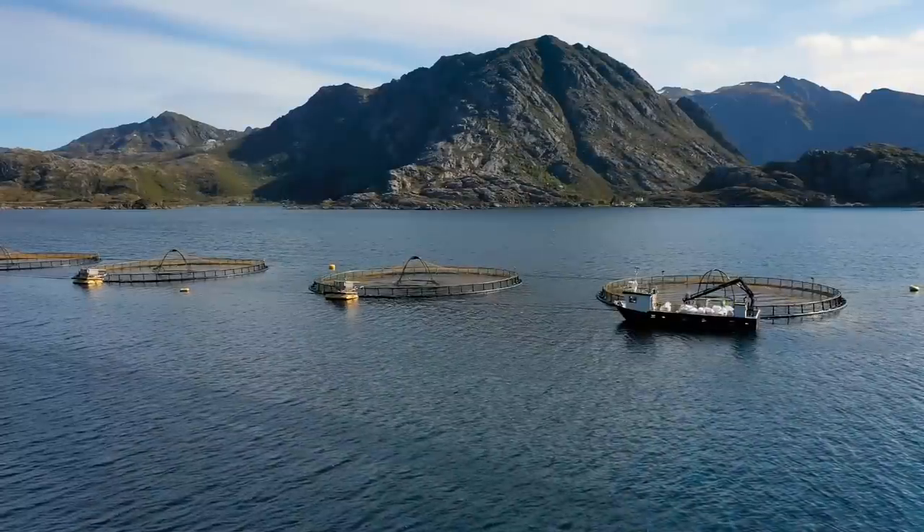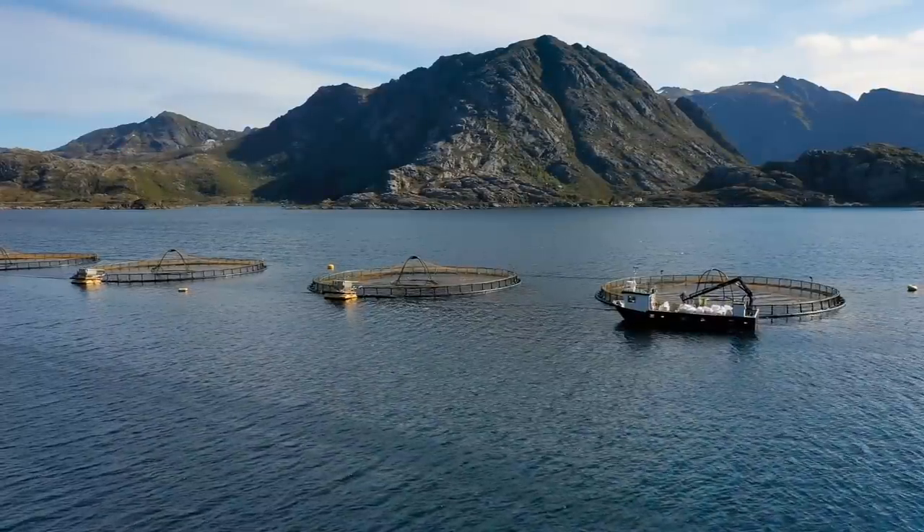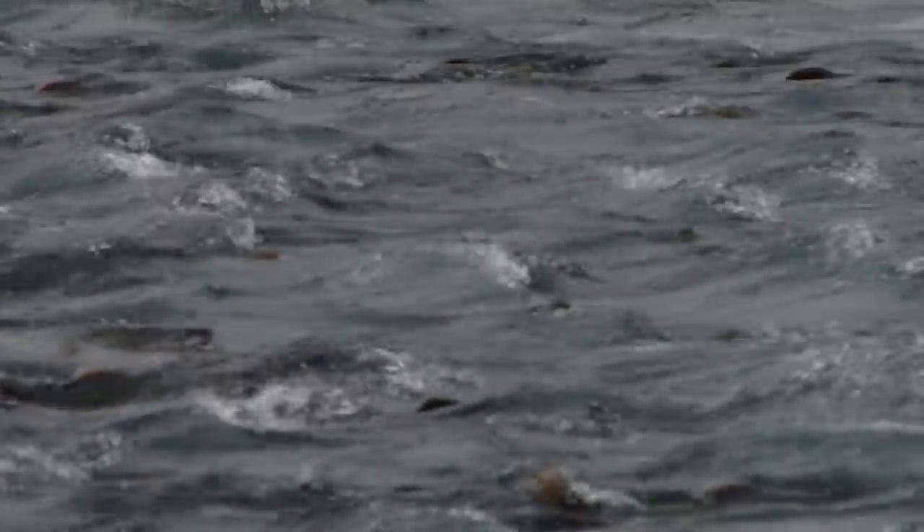Plus, these genetically modified salmon also require less food than your typical Atlantic salmon, keeping costs down for everyone. But these fast-growing salmon are just one of two genetically modified animals that the American Food and Drug Administration has approved for human consumption. But what do you think — would you give this salmon a chance on your dinner plate?